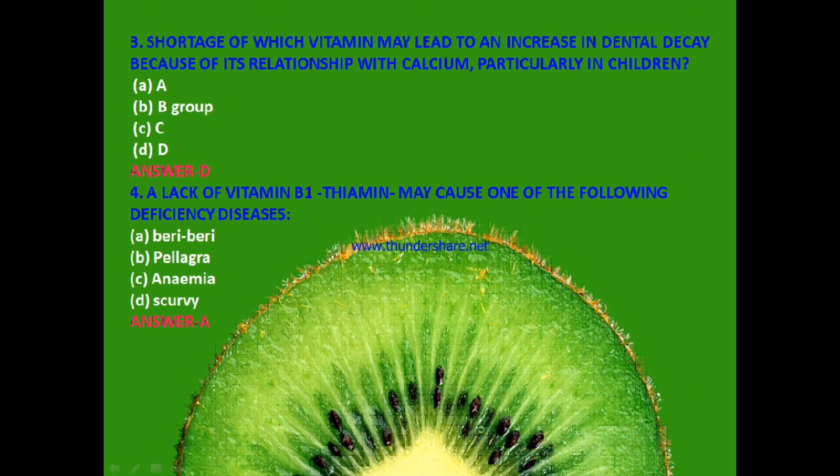Next: Shortage of which vitamin may lead to an increase in dental decay because of its relationship with calcium, particularly in children? Vitamin A, B group, C or D? The answer is D — vitamin D.